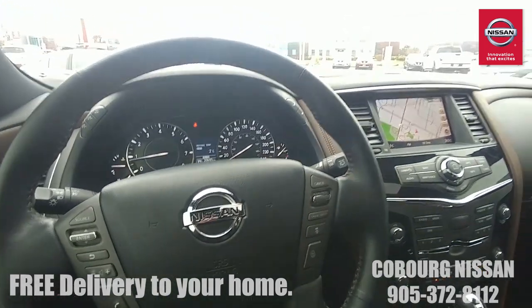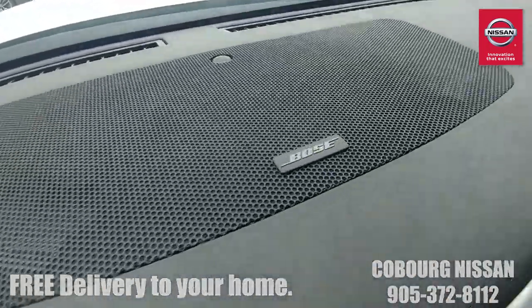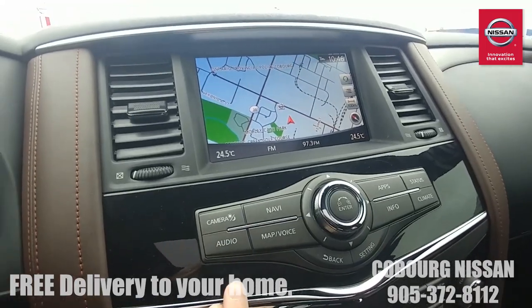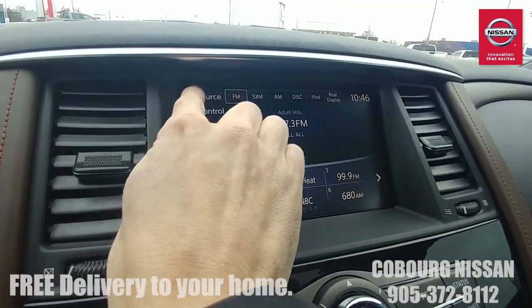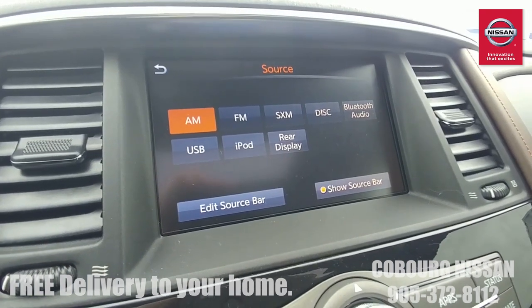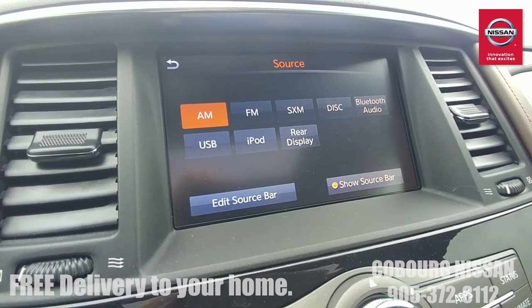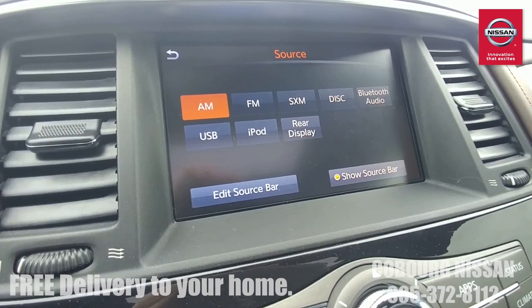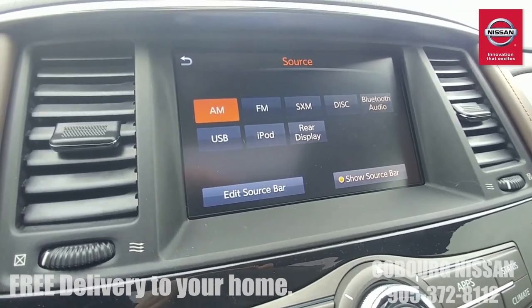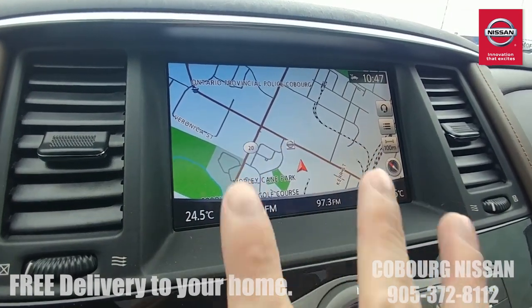Let's move over to the infotainment system. Starting up top you've got a fantastic Bose audio system — around 14 speakers — it sounds absolutely killer. Push the audio button and you've got AM, FM, SiriusXM satellite radio, CD player, Bluetooth audio so you can stream music from your phone via Google or Spotify, USB input, iPod input, and a rear display control for those headrest monitors. All of it goes through those beautiful Bose speakers. You've also got a touchscreen navigation system — pinch to zoom and all that.